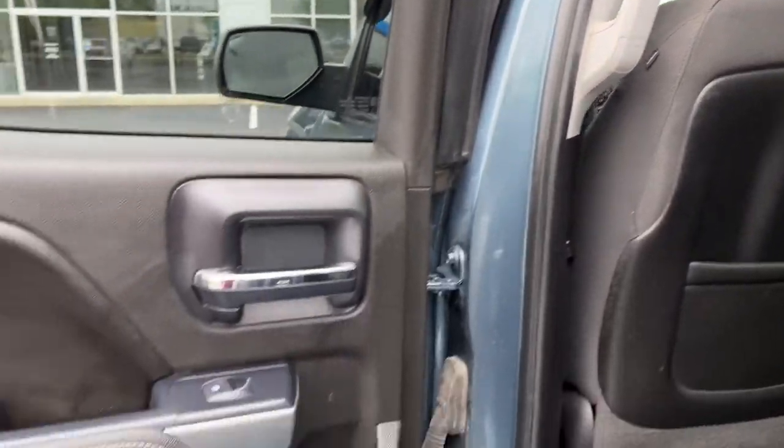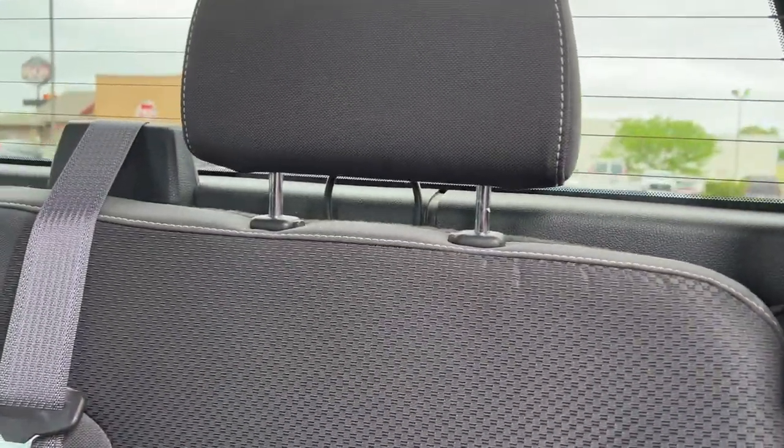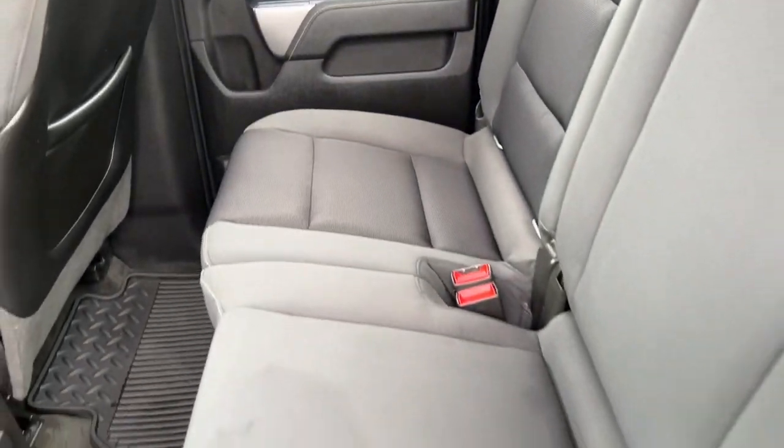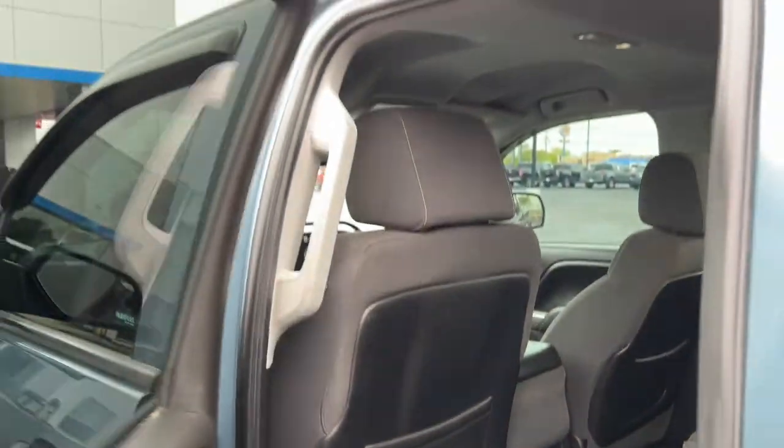These are just some of the great options this vehicle comes with: keyless entry, fog lamps, four-wheel drive, heated mirrors, satellite radio, Bluetooth connection, steering wheel audio controls, trailer hitch, aluminum wheels, and stability control.